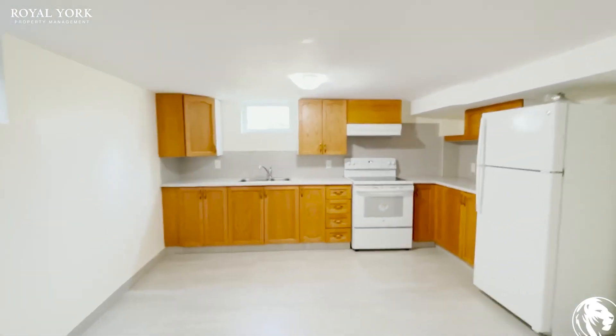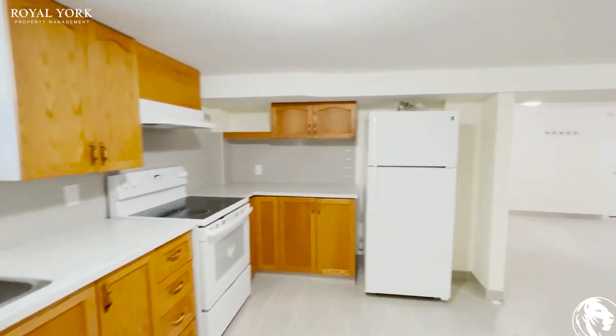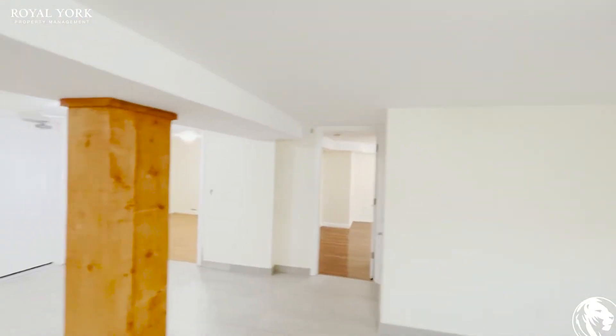Great-sized kitchen with tons of counter and cupboard space. Really good size, good ceilings, lots of windows in all the rooms.